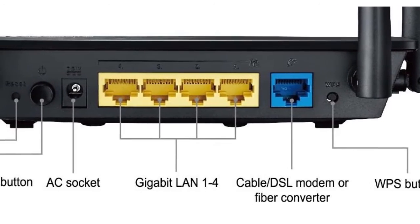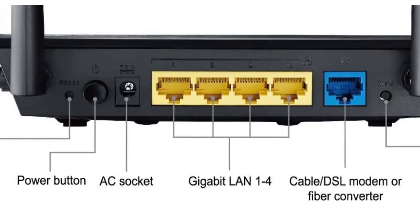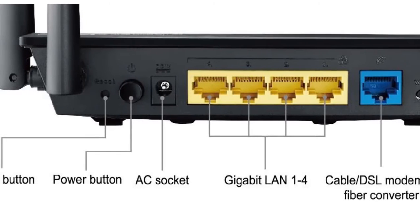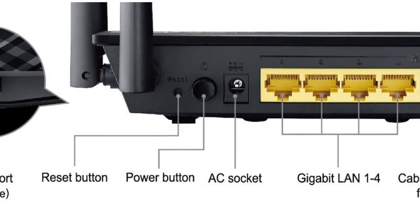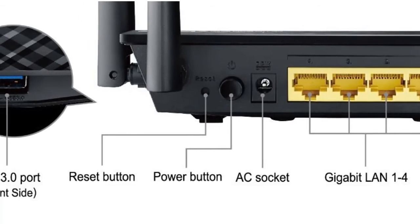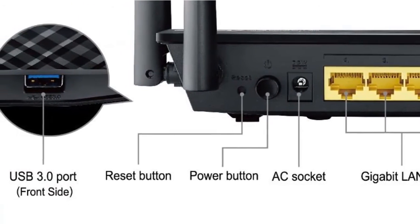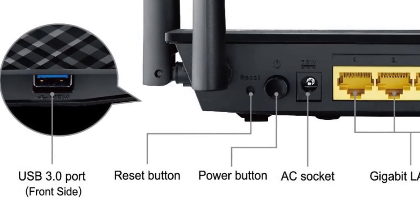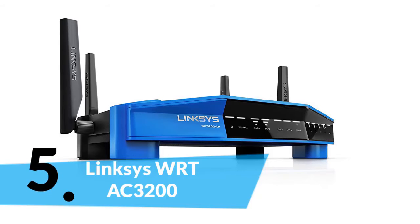ASUS AiProtect makes router setup even easier with a web-based interface. Monitor and manage your network from the palm of your hand with the ASUS Router app. ASUS Smart Connect delivers consistent bandwidth by switching devices between 2.4 and 5 GHz bands automatically and seamlessly. The RT-AC1300's four antennas ensure reliable coverage throughout your home.